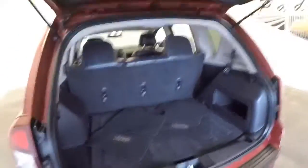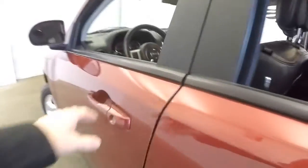Black interior, red exterior, aluminum alloy wheels, leather cloth interior. Making our way up front.